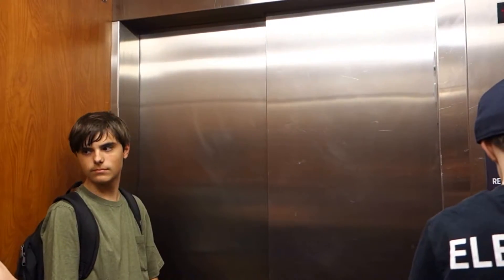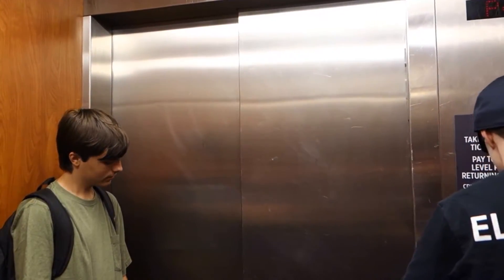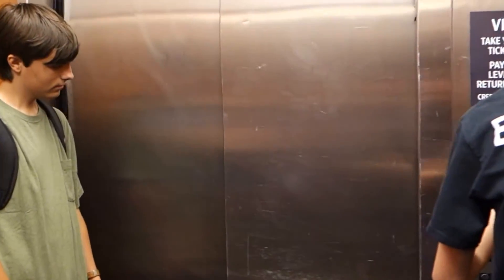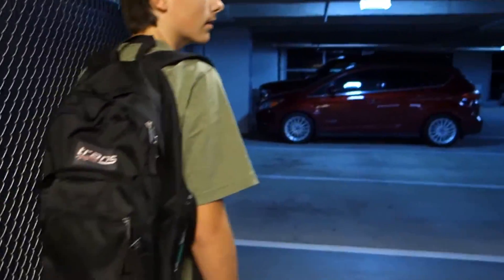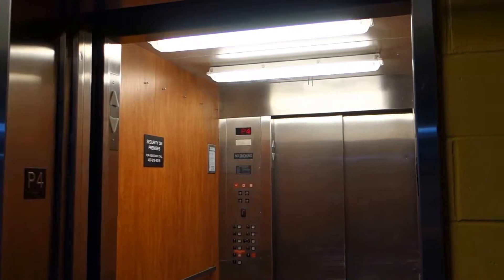We're on P4. Let's watch the door open. They got a 1956 Otis elevator there. Here we are on P4. This one I don't even think has a micro switch — it's an older innovator decorator, that's for sure. There it goes. That's it. Thanks for watching, please subscribe. And Floridian Elevators is signing off.